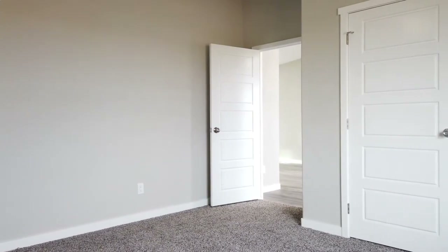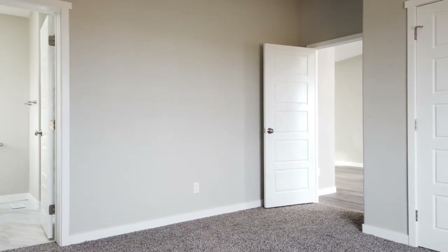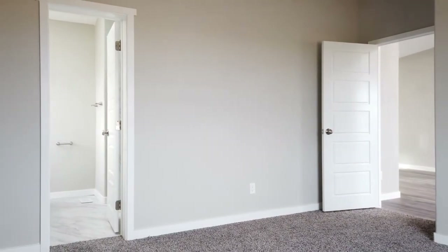Your master bedroom suite features all brand new carpet, a new ceiling fan, a large and spacious closet, new windows, and walks into your three-quarter bathroom.